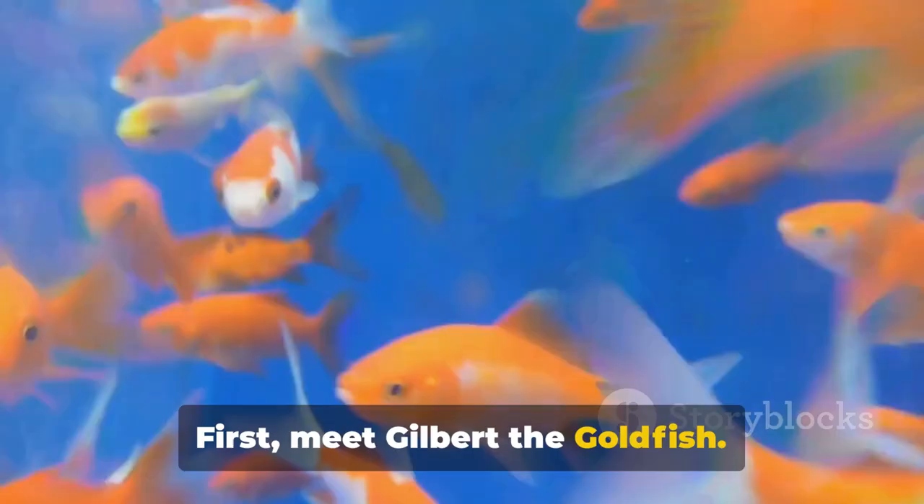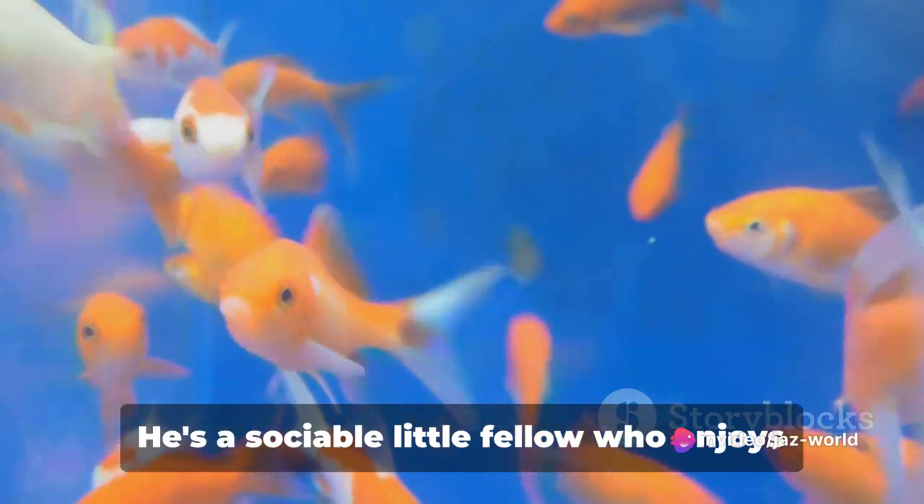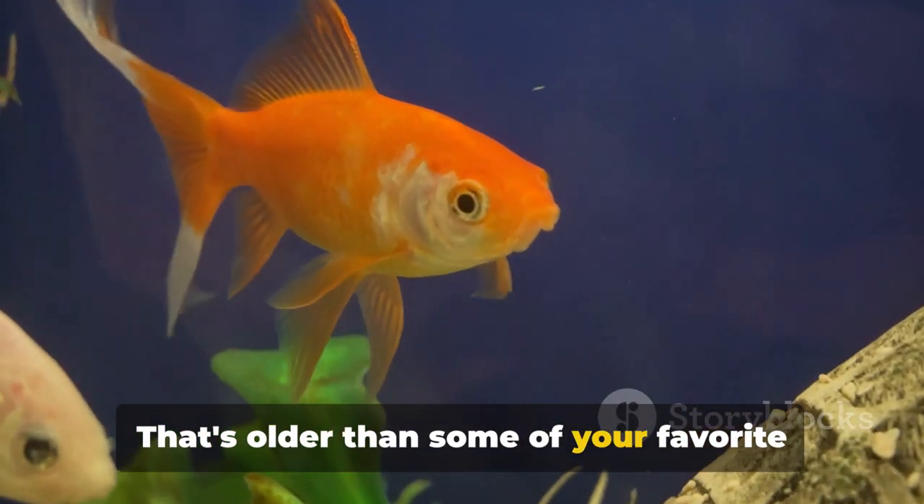First, meet Gilbert the goldfish. Gilbert is a freshwater fish with a vibrant orange color. He's a sociable little fellow who enjoys swimming in groups. Goldfish like Gilbert can live up to 25 years, if taken care of properly. That's older than some of your favorite pets.